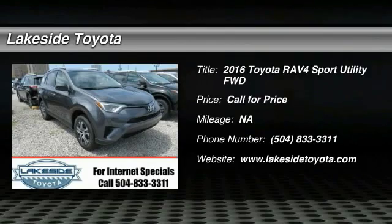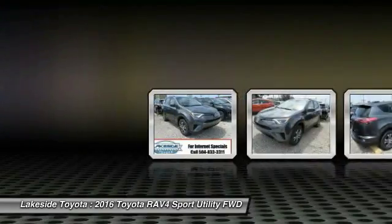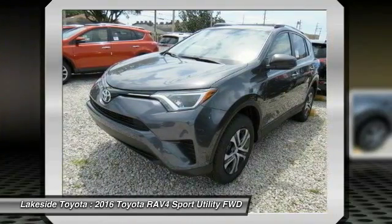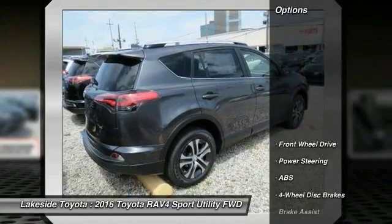2016 RAV4. The RAV4 is one of the most fuel efficient SUVs in its class. Versatile and efficient, RAV4 mixes the comfort and drivability of a sedan with the benefits of an SUV. This highly evolved, well packaged crossover SUV lets you have it all. Here are some of this vehicle's great options.